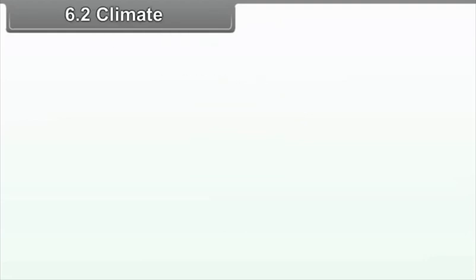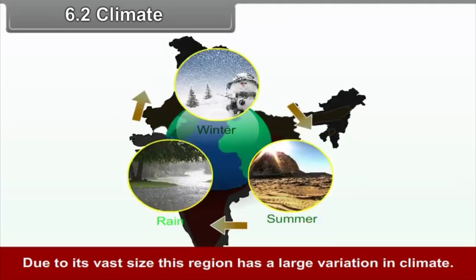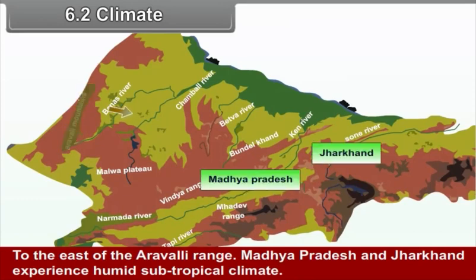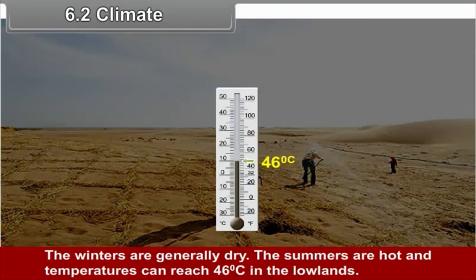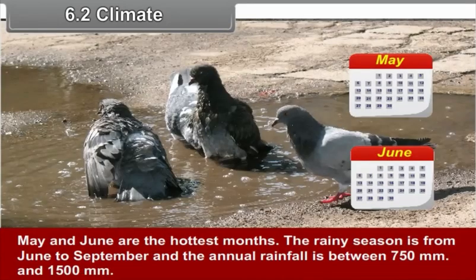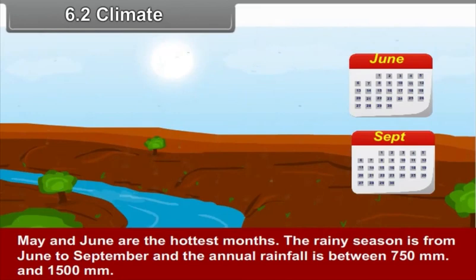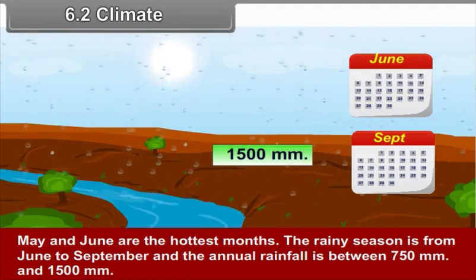6.2 Climate: Due to its vast size, this region has large variation in climate. To the east of the Aravli range, Madhya Pradesh and Jharkhand experience humid subtropical climate. Winters are generally dry. Summers are hot and temperatures can reach 46 degrees Celsius in the lowlands, with May and June being the hottest months. The rainy season is from June to September and annual rainfall is between 750 mm and 1500 mm.